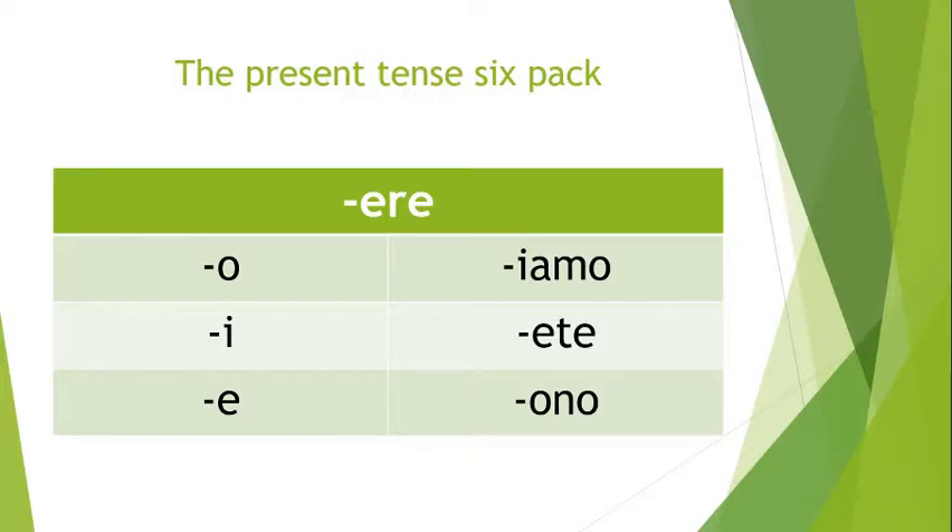The only big difference is that second person plural. Instead of -ite or -ate, you get -ete, right? That was pretty predictable. And then the third person plural -ono is just like IRE — different from ARE, which uses -ano instead of -ono. But there you go, that's the present tense six-pack. Nothing weird so far.